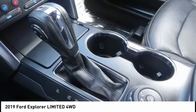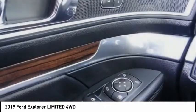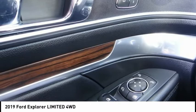Remote keyless entry, fog lights, speed control, four wheel disc brakes, ventilated front seats, and rear window defroster.